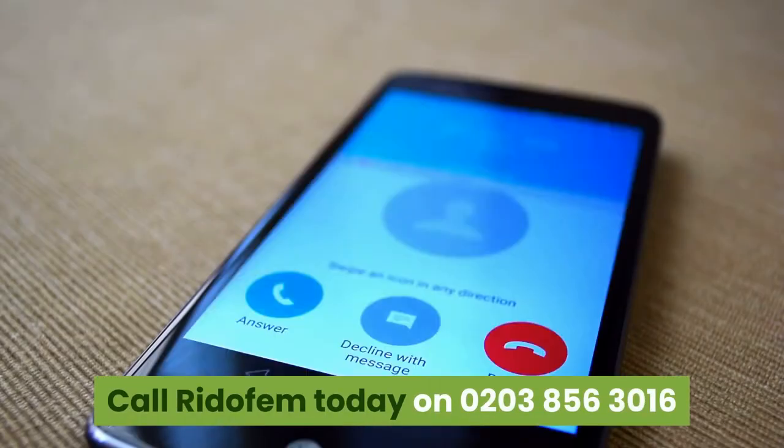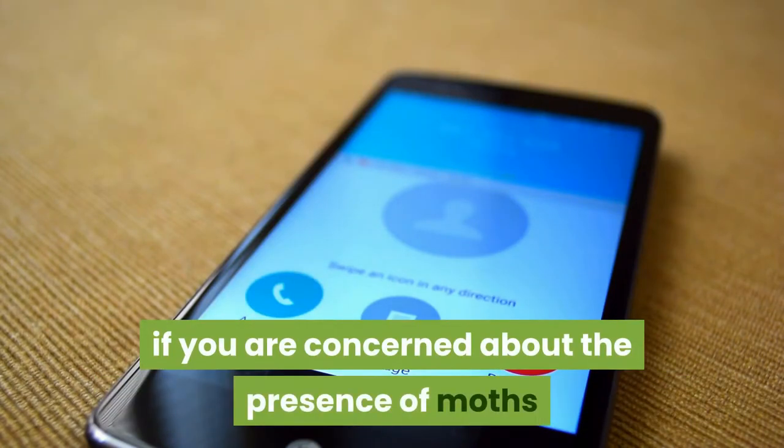Call Rodofem today on 0203-856-3016 if you are concerned about the presence of moths or other textile pests. Contact us.